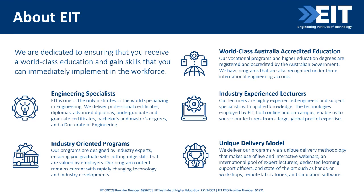Our lecturers are not only knowledgeable in their field but also have real-world engineering experience. The technologies EIT employs for both online and on-campus courses enable us to source lecturers from a large global pool of expertise, so you can expect lecturers from different parts of the globe. We use live and interactive webinars facilitated by our international pool of expert lecturers, and we have dedicated learning support officers to guide students throughout their studies at EIT.